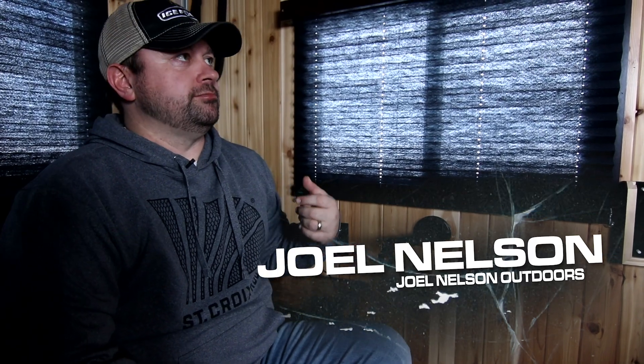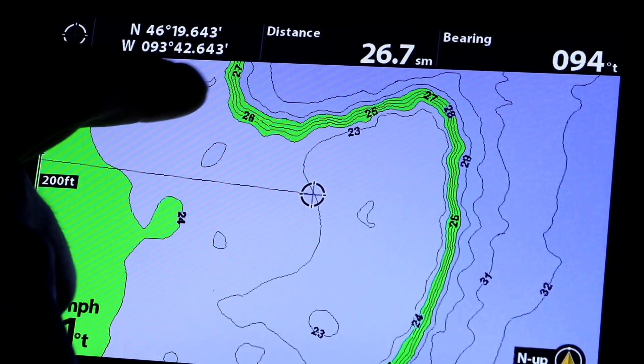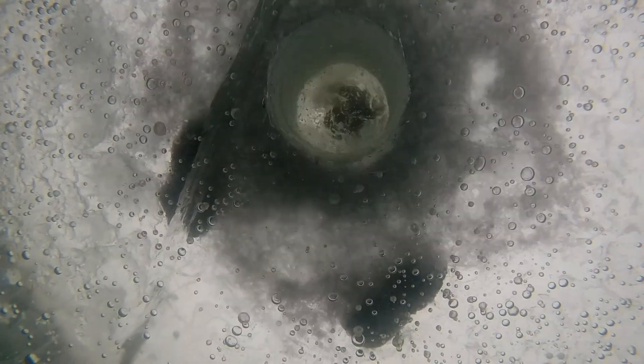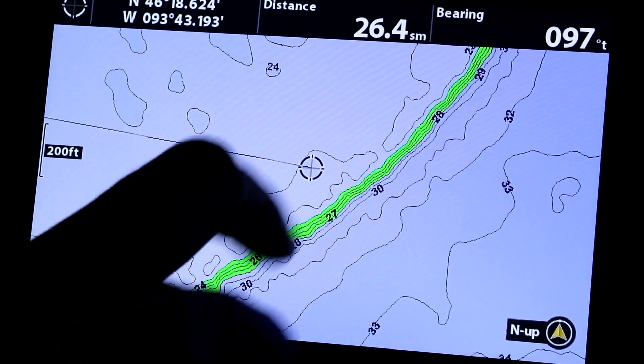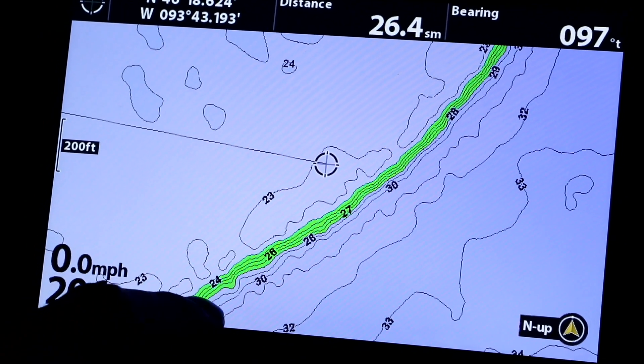We came out here, used the GPS, used the contours, got close to where we saw an irregularity on those contours, drilled a bunch of holes outside, confirmed our depths, and basically set the house across the break. I could tell there was something not quite the same about this part of the mudflat, and once we dropped a camera we could really see what was going on.